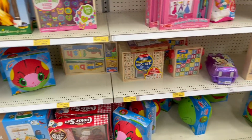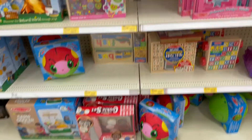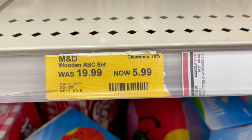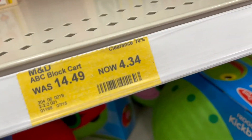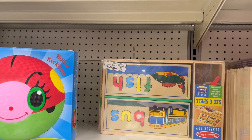They have a bunch of Melissa and Doug stuff over here marked down — like this wooden alphabet stamp set is 70% off, and so is this ABC block cart and this see-and-spell.